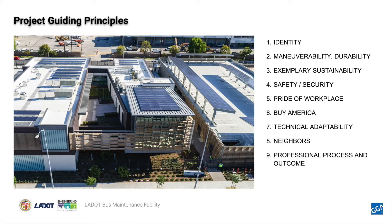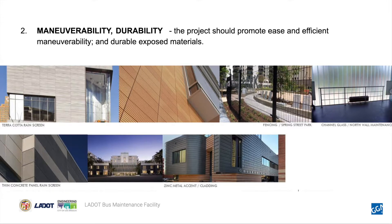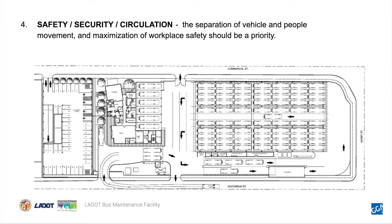Here are the guiding principles in more detail. Identity: the project should foster neighborhood connectivity, rider loyalty and enjoyment, and an iconic presence along the 101 freeway. The extroverted gestural form of the building, along with its unique exterior textured material, provide both identity and icon to the public where both the 101 freeway and the Gold Line elevated rails traverse across the north side of the site. Maneuverability and durability: the project should promote ease and efficient maneuverability and durable exposed materials. Exemplary sustainability: the project should serve as a sustainable precedent for other city buildings, and the building construction has achieved a LEED Platinum certification. Safety, security, and circulation: the separation of vehicle and people movement and maximization of workplace safety should be a priority.